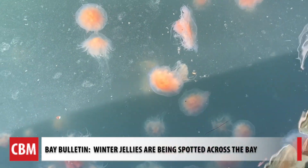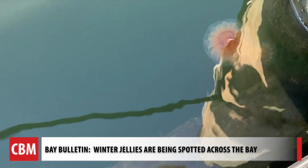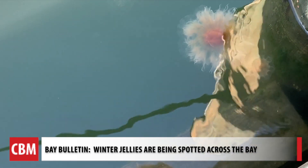Calm and relatively clear water also helps us see the jellies. For Chesapeake Bay Media's Bay Bulletin, I'm Cheryl Costello.